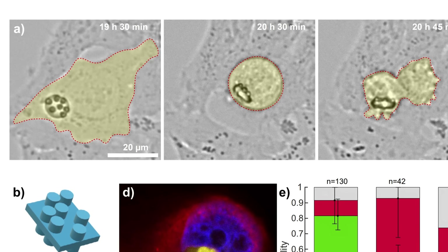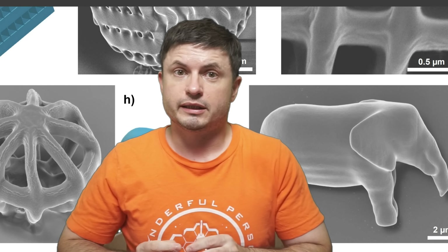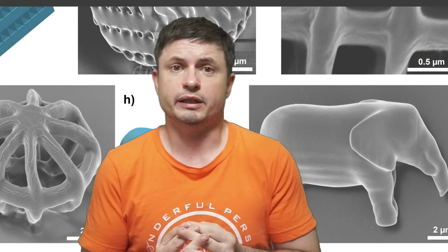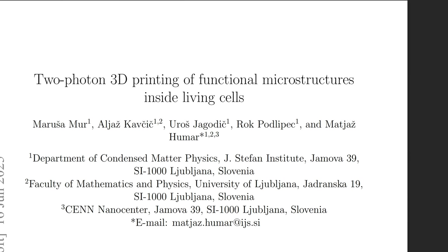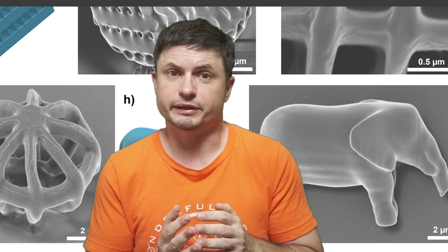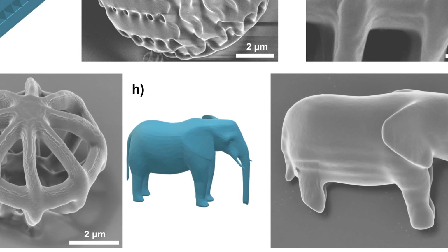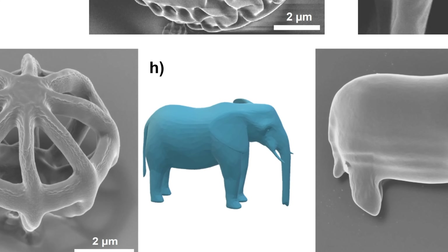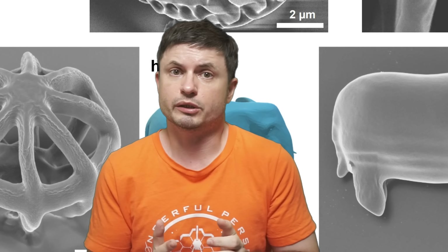This wasn't just done for fun — it has a lot of potential applications and shows us something very important. Hello wonderful person, this is Anton. Today we're going to discuss a relatively recent study on two-photon 3D printing inside living cells, which has been physically created at a university in Slovenia — basically 3D printing at the most fundamental level of life. Which answers a super important question: what if we could 3D print functional devices inside a living cell? Let's talk about specifics, starting with the idea of 3D printing.